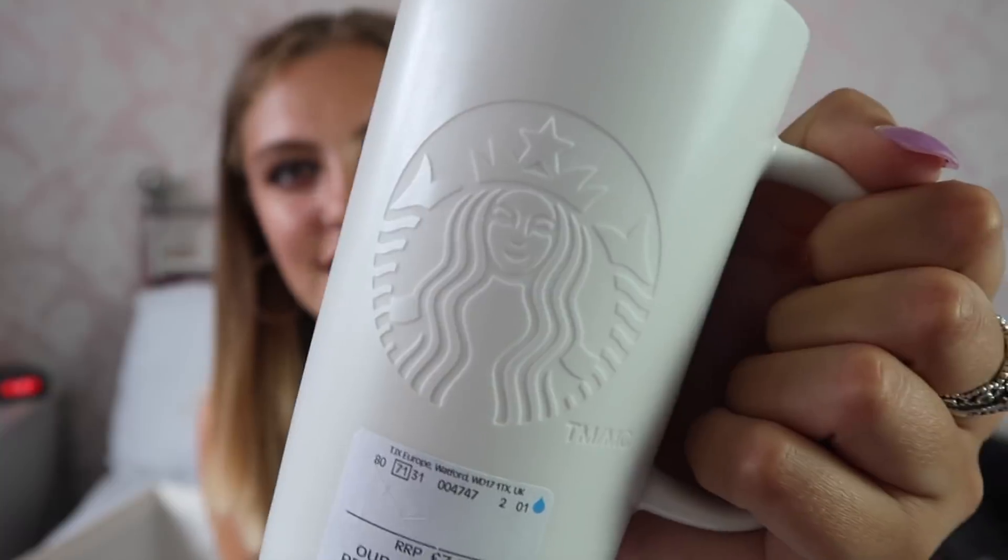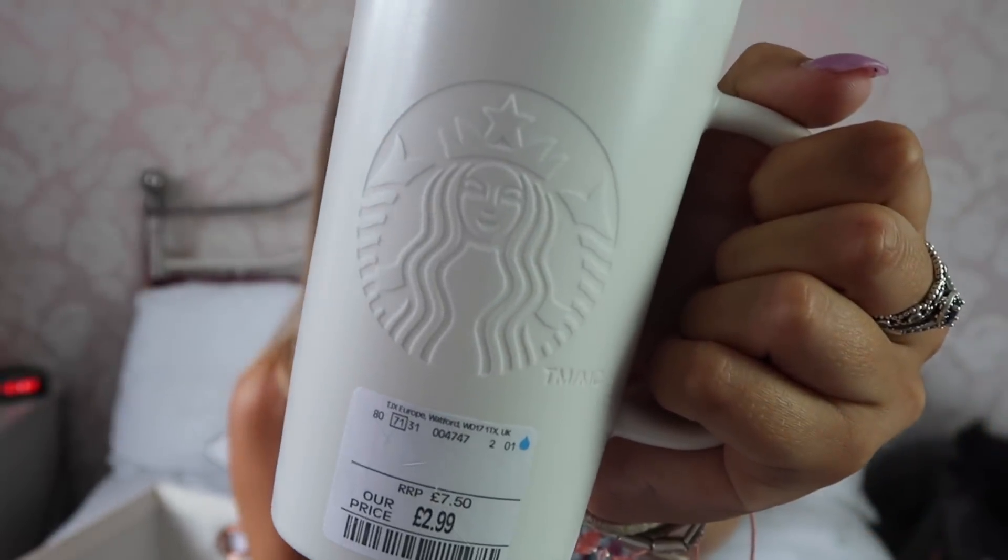The last thing from TK Maxx is this — I'm surprised I only bought one. I'm so obsessed with hot drinks and mugs, and with Starbucks, so when I saw this really nice tall ceramic glass mug with the Starbucks logo engraved on it for just 2.99 — the sign said five pounds but the sticker said 2.99 — I had to get it. I considered buying the full set but there's only one of me, I can only drink one hot drink at a time, and I already have about 20 mugs at home.